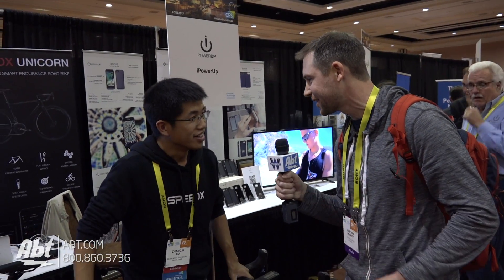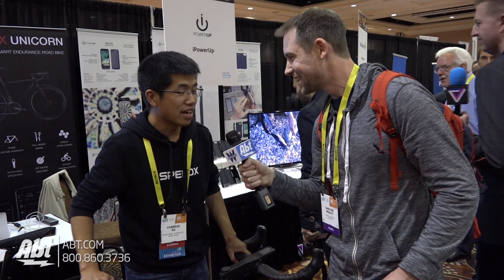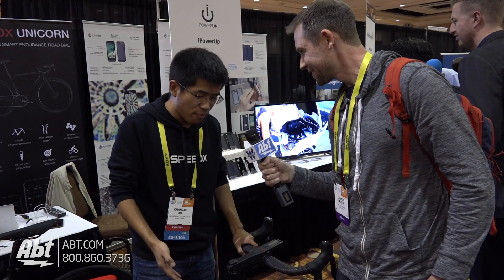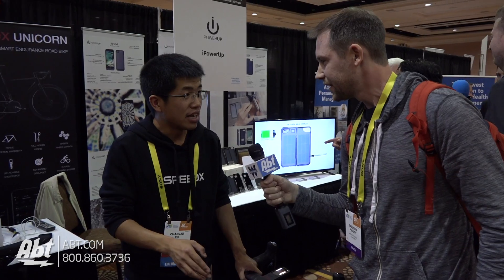So this is going to be a great way for people to get in shape, a great way to start off your New Year's resolutions? Yeah. I think for the biking industry, we will be the changemaker because we're heavily influenced by the mobile internet.